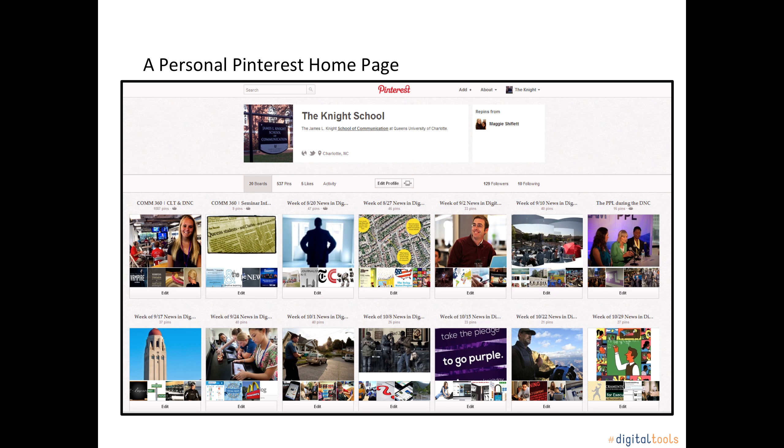Your very own digital pin board can house your ideas and interests in one organized way. For instance, this is the Knight School of Communication Pinterest account. You'll see that this particular pin board houses different news stories that the Knight School wanted to highlight. As you can see, the account is divided up into many different boards, and each board has its own special interest.